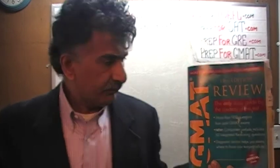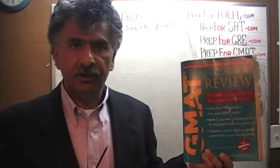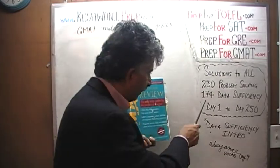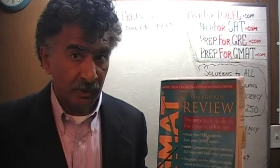We are here because we want to prepare for the GMAT. We have been solving GMAT math problems out of this book here, GMAT Review, the official guide, the 13th edition. If you do not own this book already, purchase it immediately. You are going to need it. The book contains 230 problem solving questions and 174 data sufficiency questions. We have already solved every single math problem from this book.